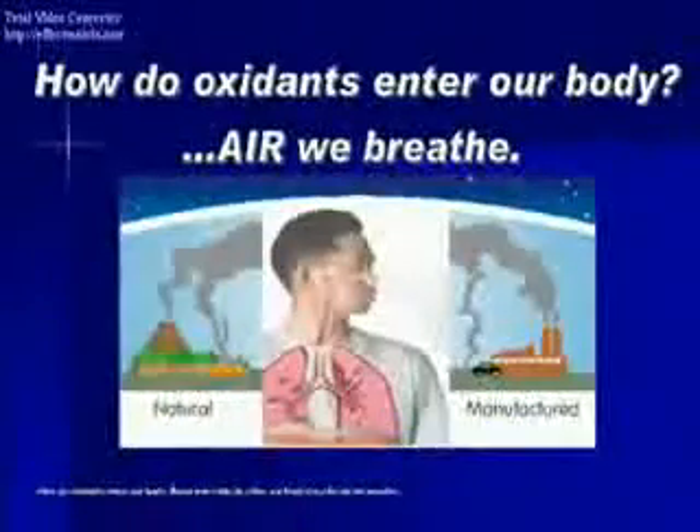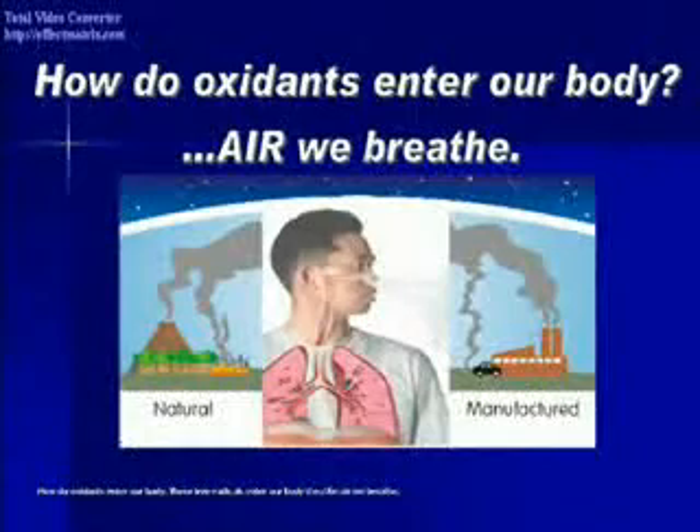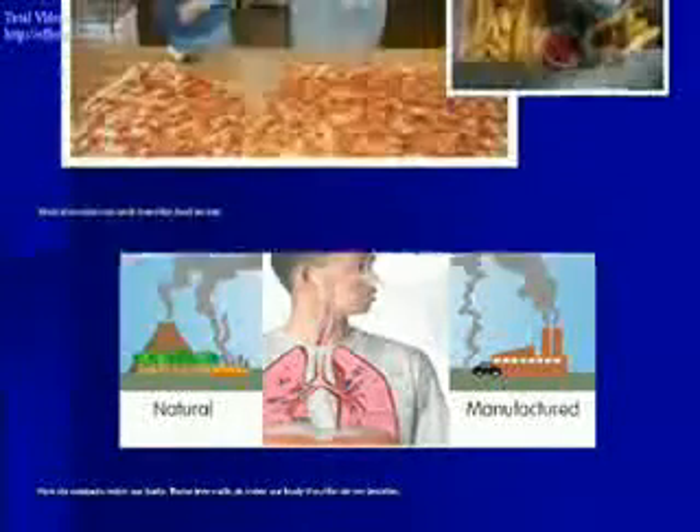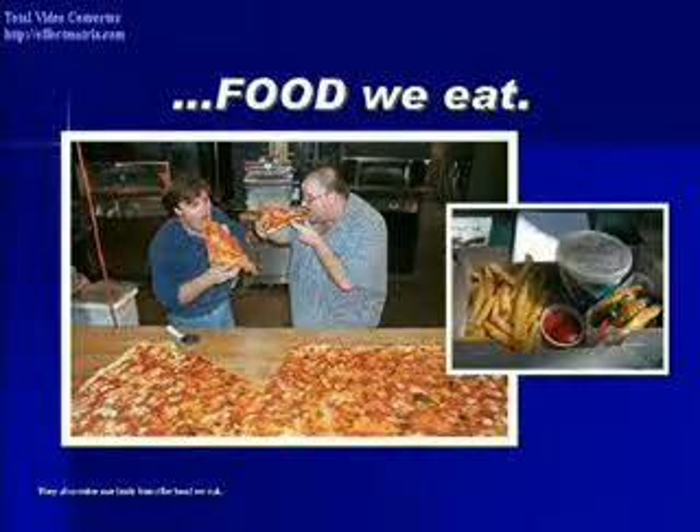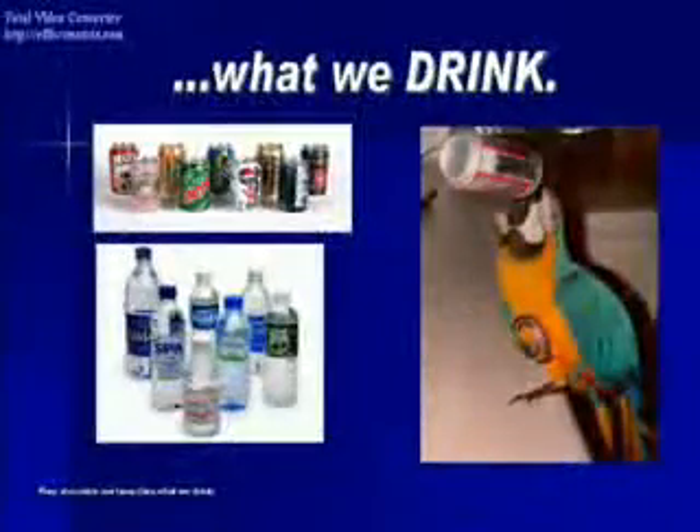How do oxidants enter our body? These free radicals enter our body through the air we breathe. They also enter our body from the food we eat, and through what we drink.